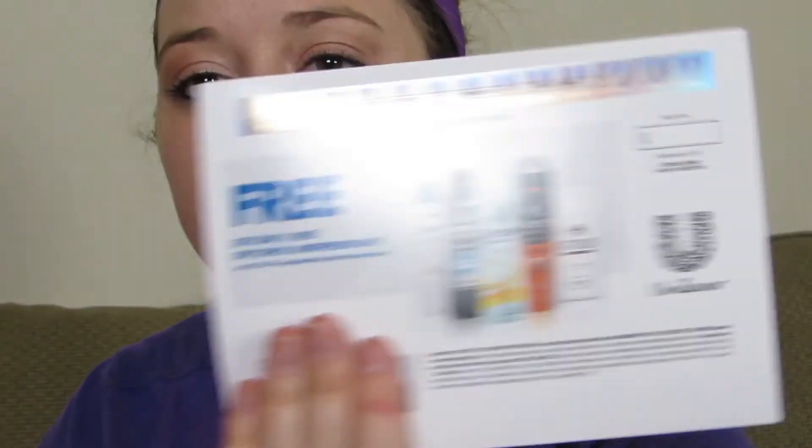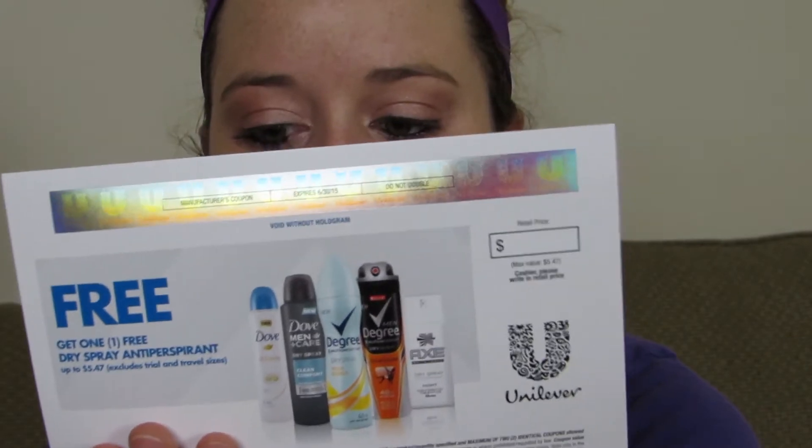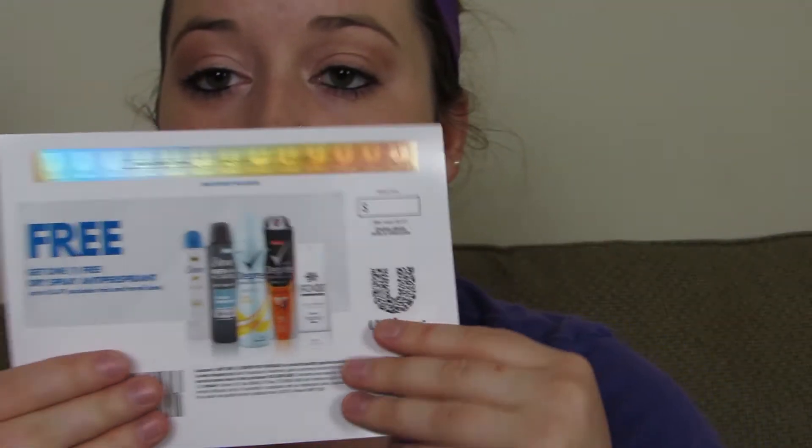There's something else at the bottom — oh, that's really nice! This is a coupon for a free dry antiperspirant from Dove, Degree, or Axe, any Unilever brand, up to $5.47 — excludes travel and trial size. It's not buy one get one free, it's completely free. The box is $5, so if you use this coupon you've made back all of your money.